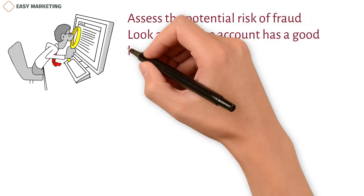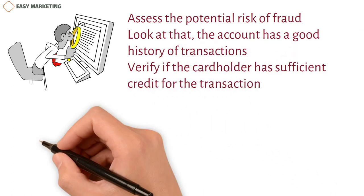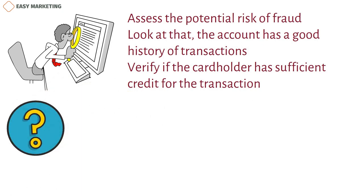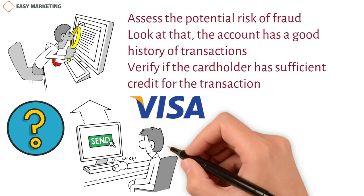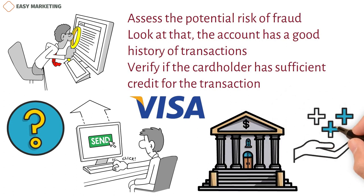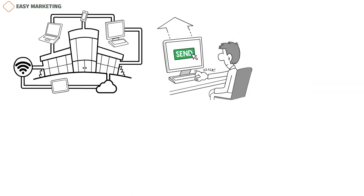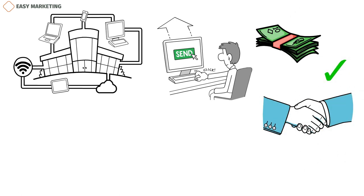The issuer or issuer processor carries out a series of checks in its account systems to assess the potential risk of fraud, verify the account's transaction history, and confirm that the cardholder has sufficient credit for the transaction. Based on these checks, the issuer decides whether to accept the transaction and sends Visa an authorization response message, which is then forwarded to the acquirer. Acquirers are the banks that work with businesses to accept Visa cards, and they enjoy benefits like store discounts. The results are sent to the merchant terminal; if there is enough money in the account, the payment is accepted and the deal is completed. The issuer bills the cardholder monthly for all transactions.